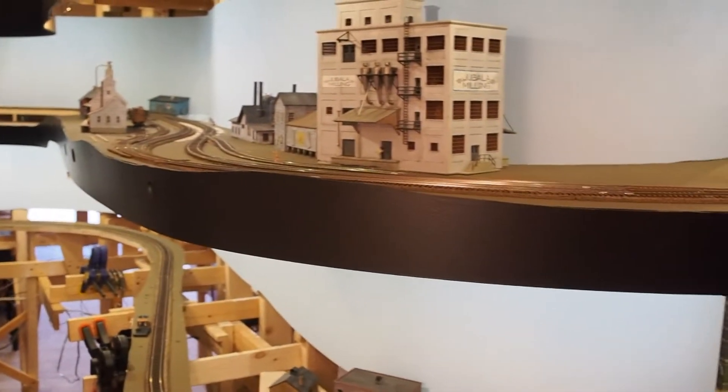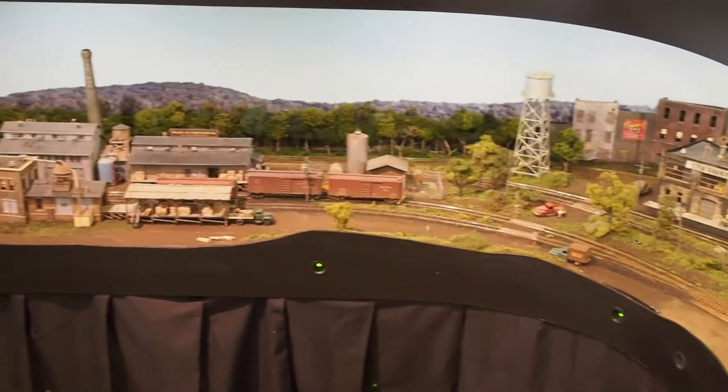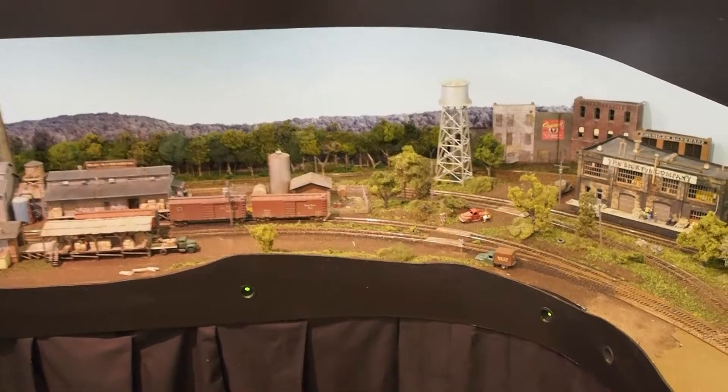This is in this little cove area here — there's no name on this town yet. But speaking of names of towns, I have officially named the town down here that you saw last time. It is now called Birchwood. I named it that because I really like the name Birchwood, and also the fact that the whole layout is built on birch plywood.